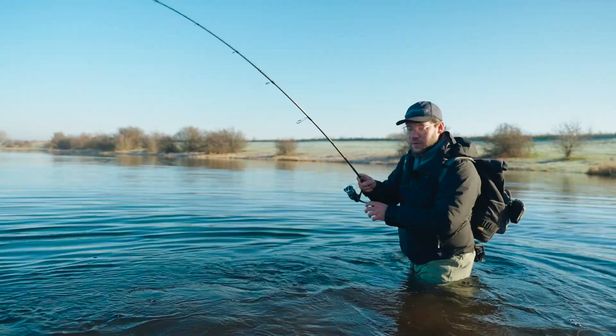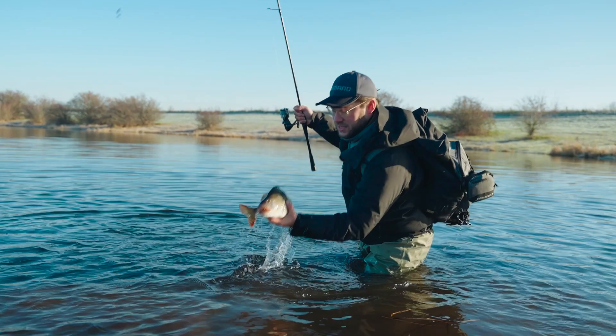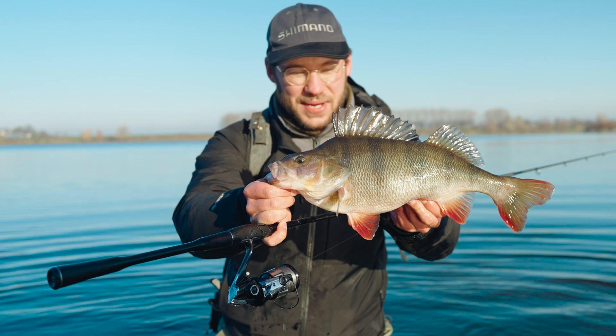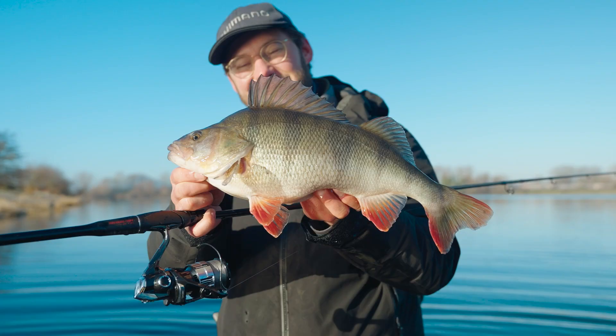We've gotten a nice one — a really great perch. Nice perch on the Carolina rig, fished very slow. I actually made my rig a bit longer because the fish were very, very picky, and that helps make it even more finesse.